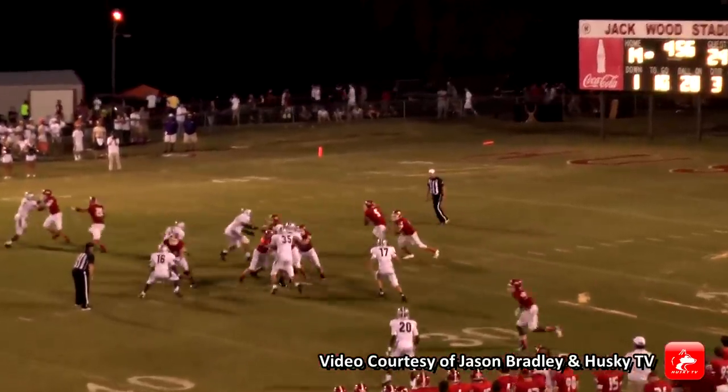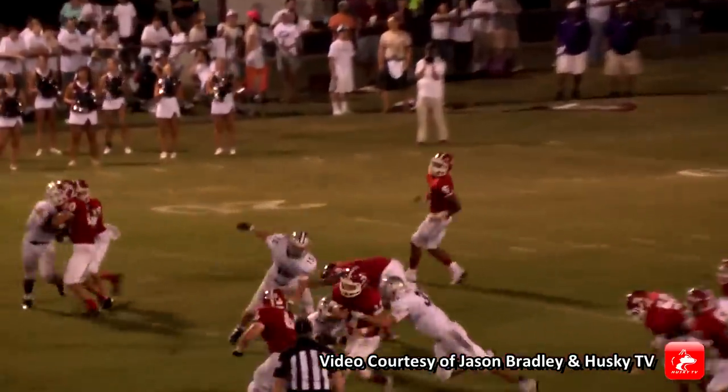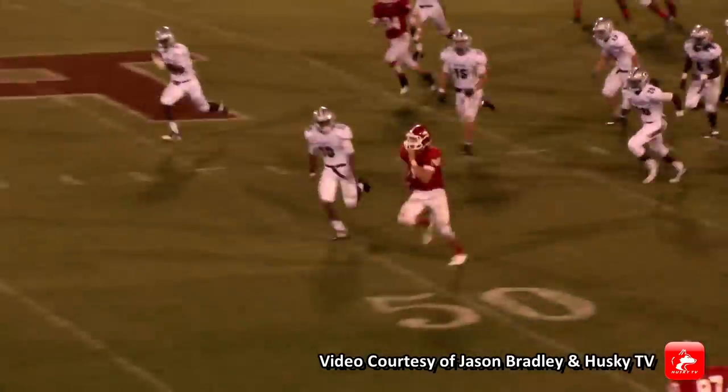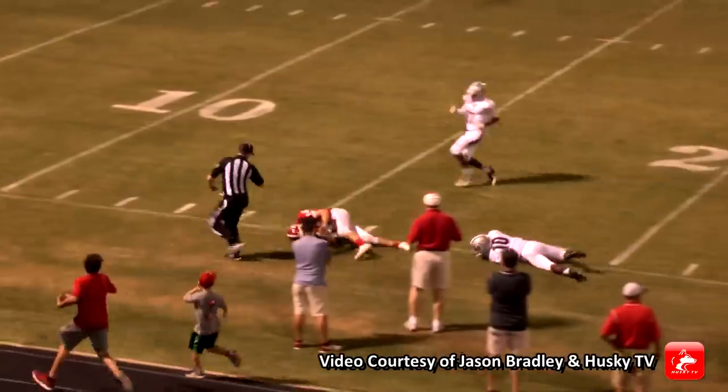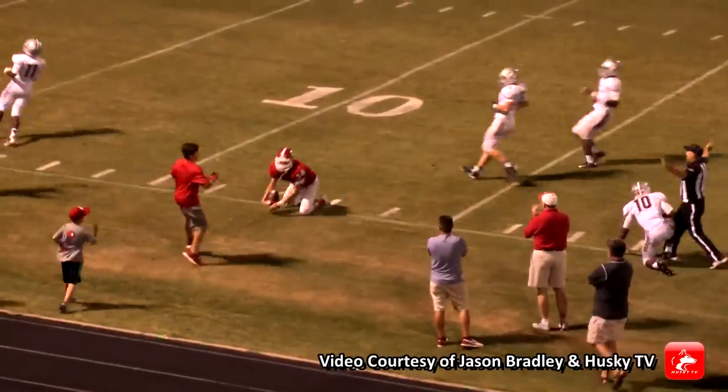They'll send Street in motion, fake the street — it's Zach Thomas up the middle. Thomas with some room to run, Thomas across the 50, to the 45, the 40. It's a foot race. He will be brought down inside the 20. Zach Thomas with a big gain.